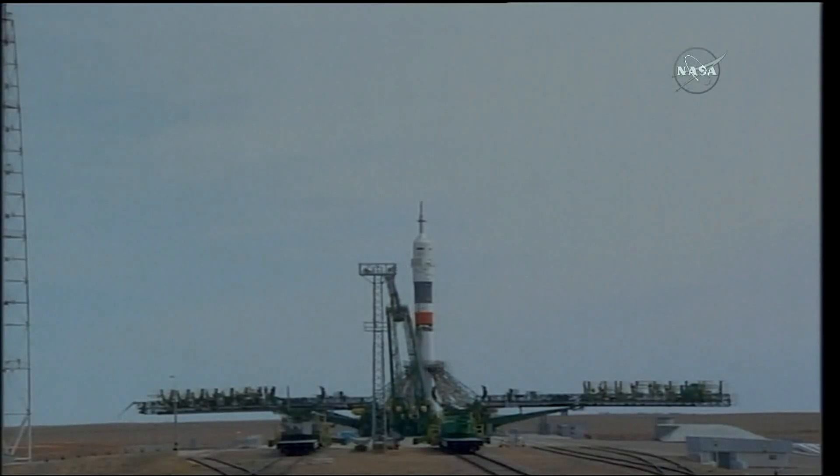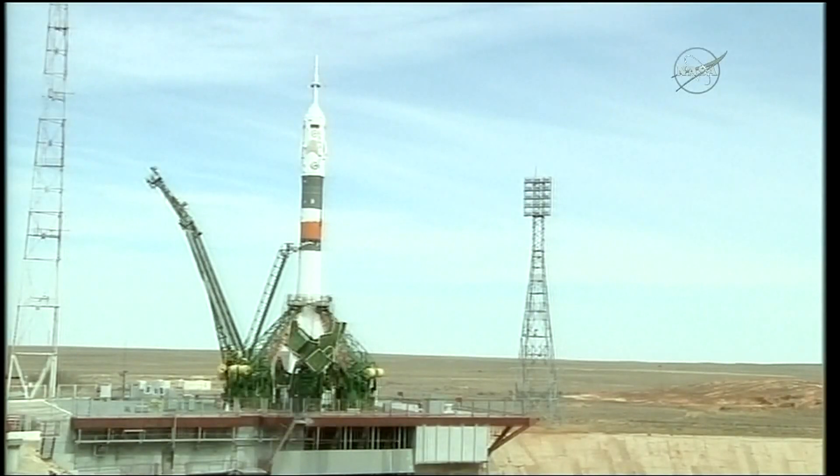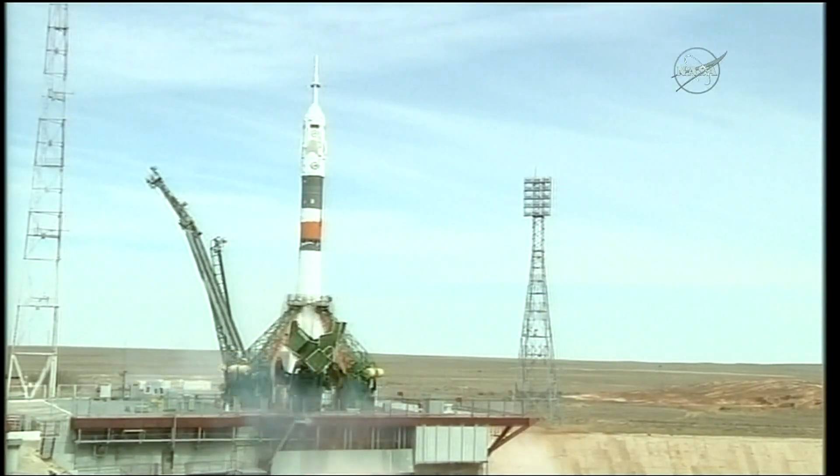Internal power. The vehicle is now on internal power. The first umbilical tower is separating from the booster. Just about 20 seconds until launch. The second umbilical is separating, signifying about 30 seconds from launch. You can see the engines starting to ramp up.